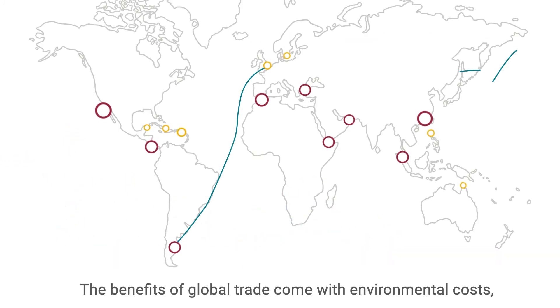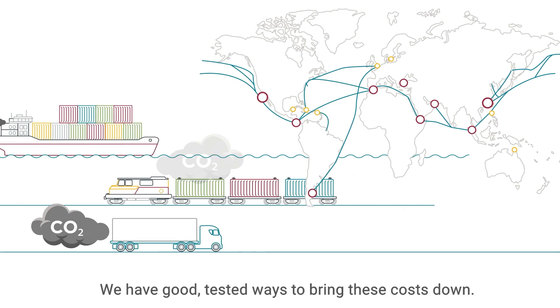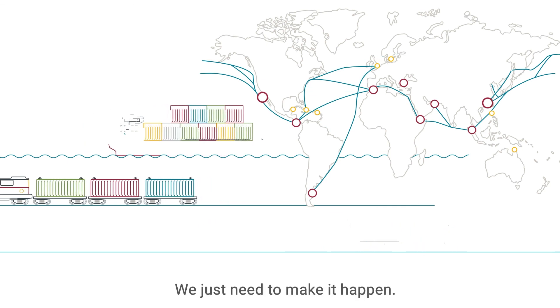The benefits of global trade come with environmental costs, but they are not fixed. We have good, tested ways to bring these costs down. We just need to make it happen.